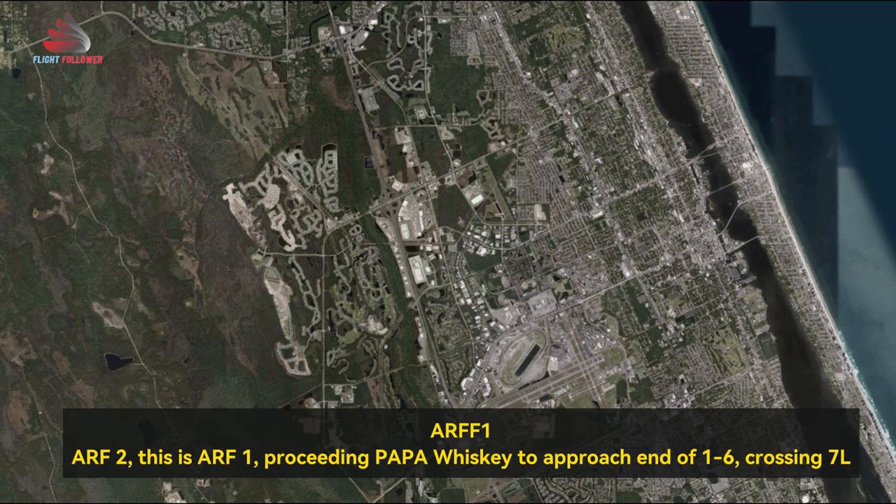R-2, proceed via Papa or Whiskey, approach end of runway 16, crossing 7 left.